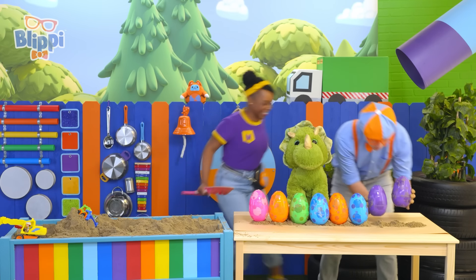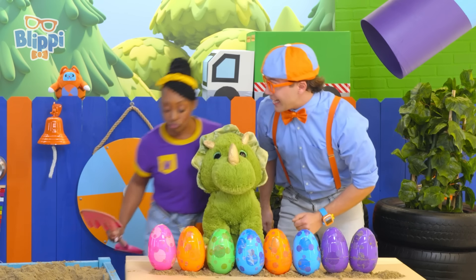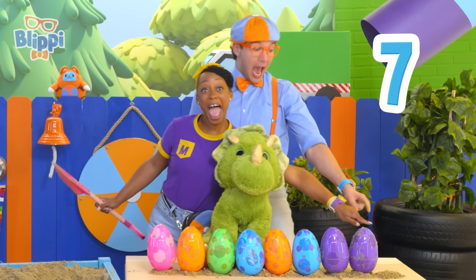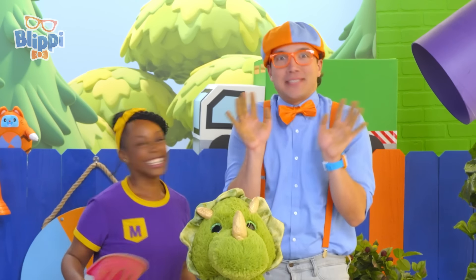Okay, here we go — ready? One, two, three, four, five, six, seven, eight — nine eggs! My hands are so fancy!